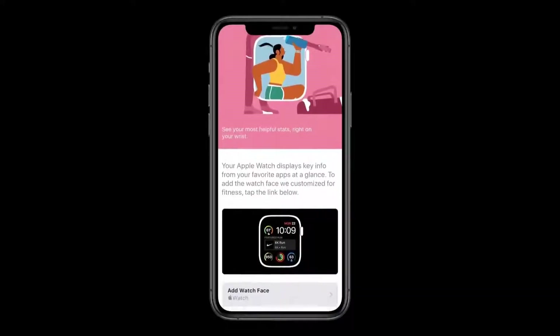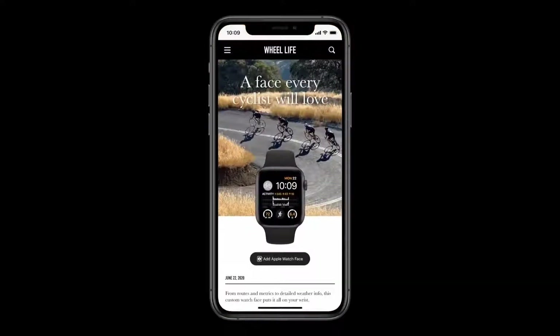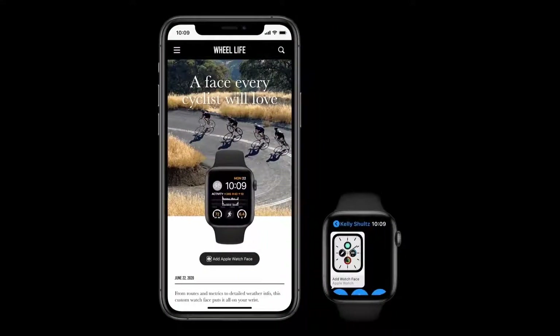With watchOS 7, we're making it super easy to share watch faces, so you can discover a face that works perfectly for you. We're introducing face sharing. You'll be able to discover curated faces with third-party apps on the App Store, or discover a new favorite watch face right on a website, or receive watch faces directly from friends and family.